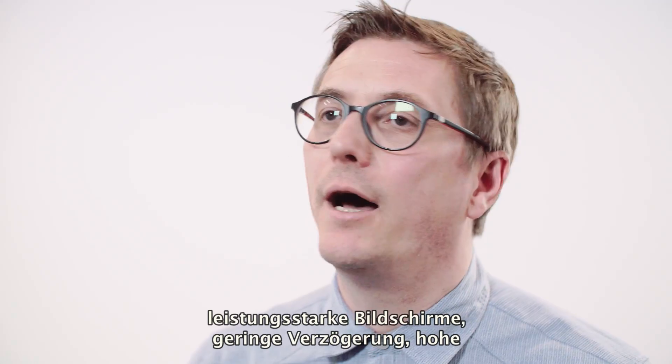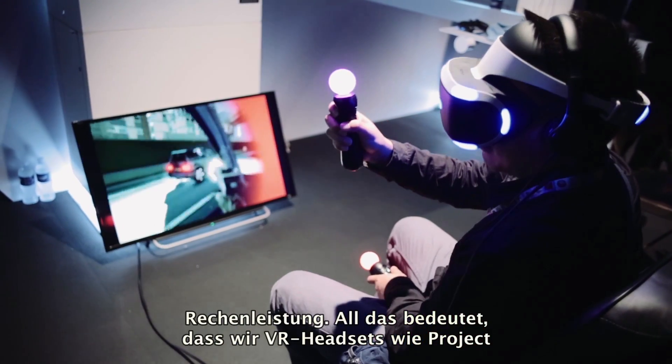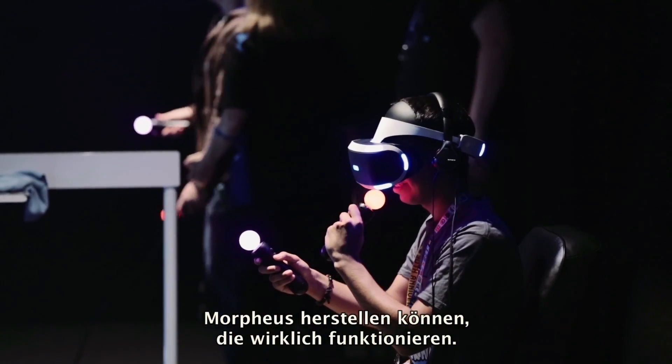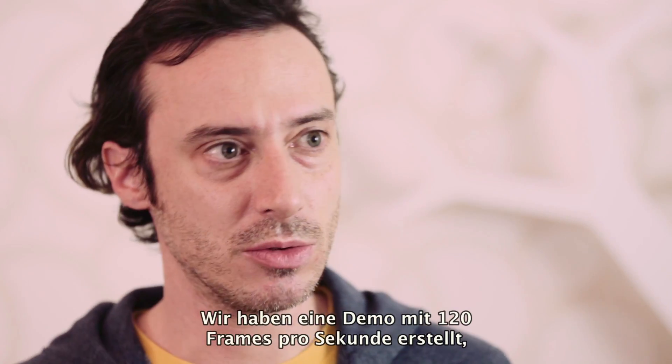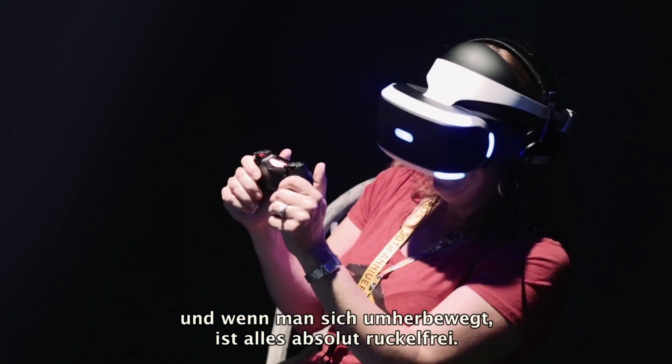Screens are really good now. The latency is down. The computation power is up, and all these things have come together to mean that we can make VR headsets like Morpheus that really work. We've made a demo that runs 120 frames a second natively, and when you move around, you can really feel like it's so smooth.